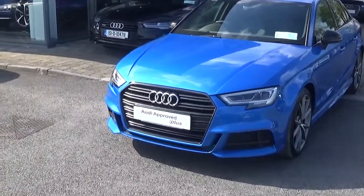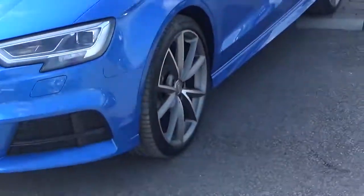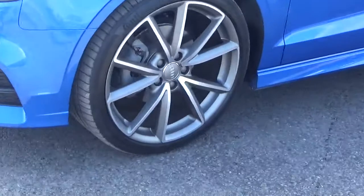Looking at the front of the car, we see that it comes with a black styling pack along with full LED headlights and upgraded 19-inch alloys, which we see here.